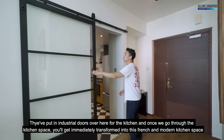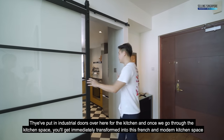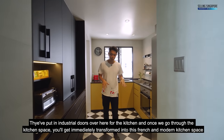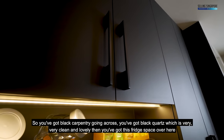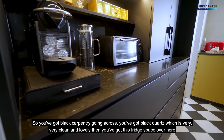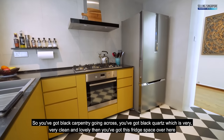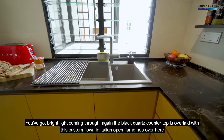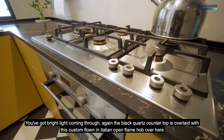They put in industrial doors for the kitchen, and once we go through, you'll get immediately transformed into this very French and modern kitchen space. You've got black carpentry going across, black quartz which is very clean and lovely, a fridge space, bright light coming through, and the black quartz countertop is overlaid with a custom-flown-in Italian open flame hob.